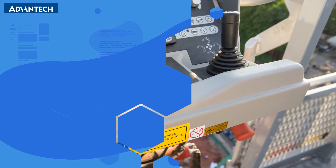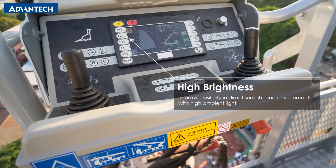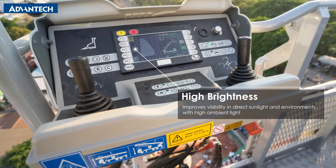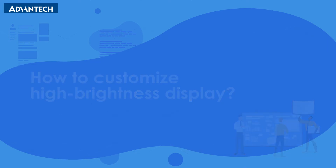Ambient sunlight can cause image washout. This can occur in outdoor automation applications. Here is how we customize high brightness display products to avoid sunlight reading issues.